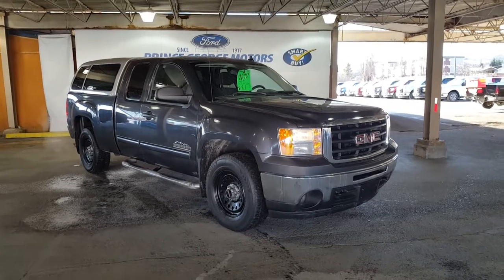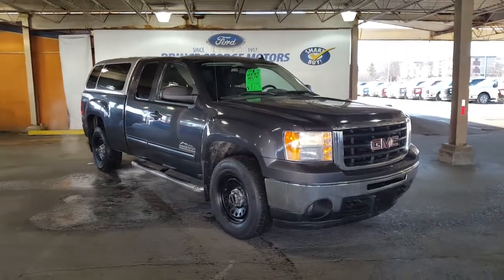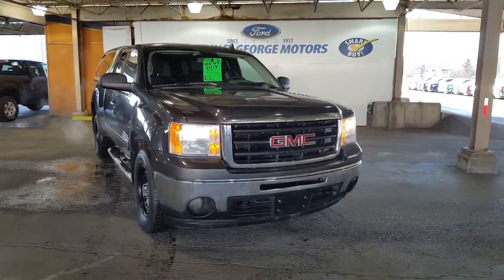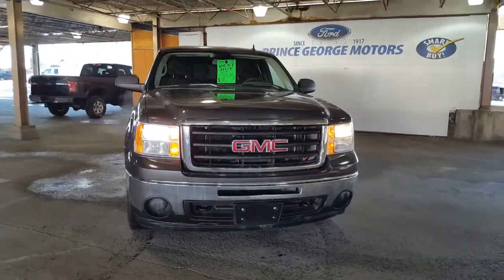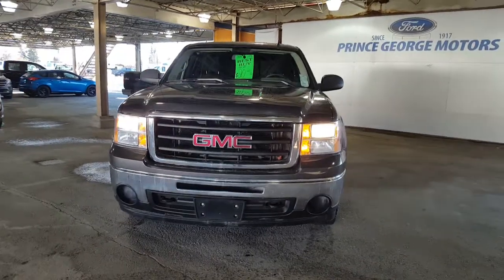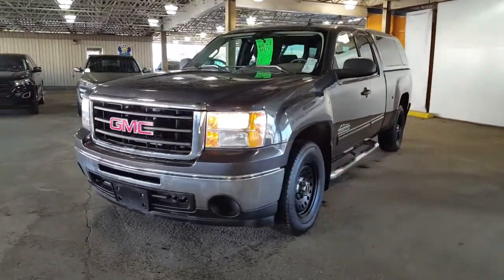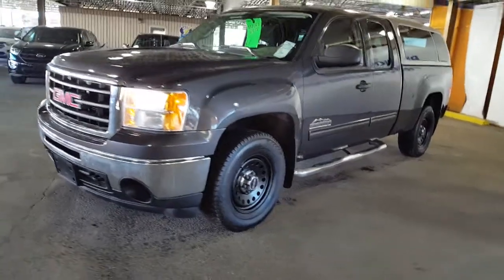Hello and coming to you from Prince George Motors pre-owned inventory department. What you're looking at here is a 2010 GMC Sierra Nevada Edition. Very, very beautifully kept truck, nice and clean, with two sets of rims and tires with this vehicle, canopy spray and box liner.